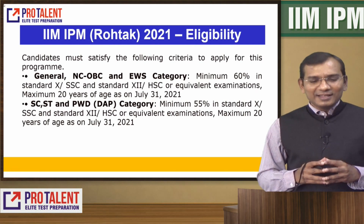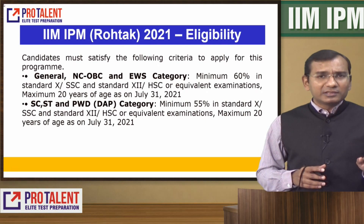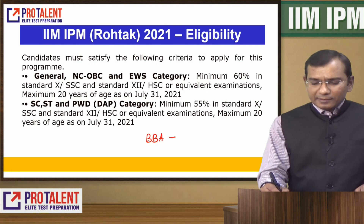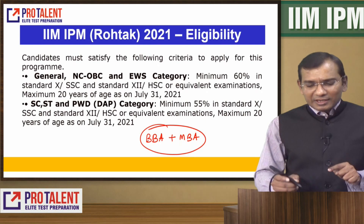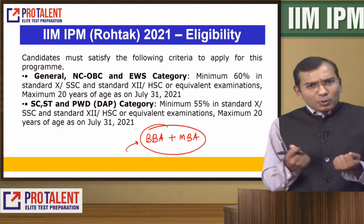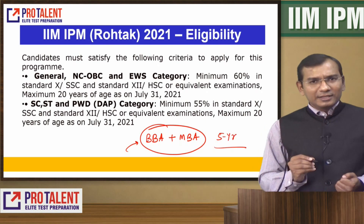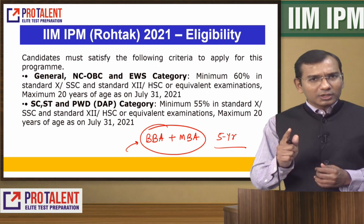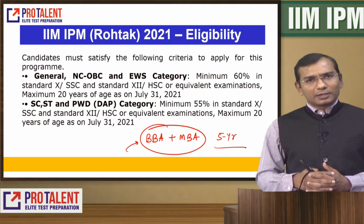IIM IPM admission is after 12th — you can pursue a BBA plus MBA degree. So that means you have already decided to get into a management course. If you are interested in getting a dual degree, it is a five-year integrated course. Rohtak, which is in Haryana, gives you a wonderful opportunity. Indore, Rohtak, Bodh Gaya, and Ranchi all have this five-year integrated course.